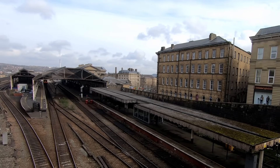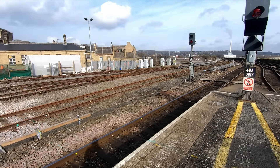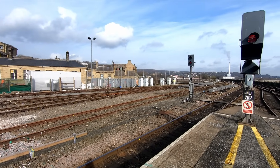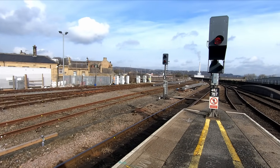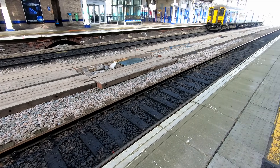The roof will be sympathetically restored, and two new through platforms on the northern side will be constructed. In addition, a new footbridge and lifts will be installed providing step-free access from the front entrance, and the existing underpass will be lengthened to serve the new platforms. The track and signalling will also be upgraded to provide capacity for more trains, as well as work to allow for electrification of the route, including installing OLE within the station.